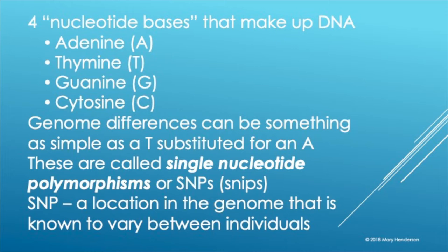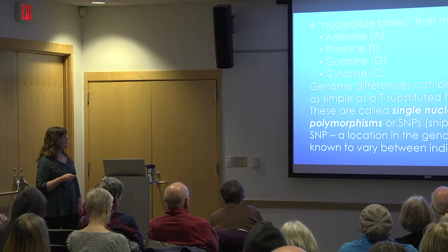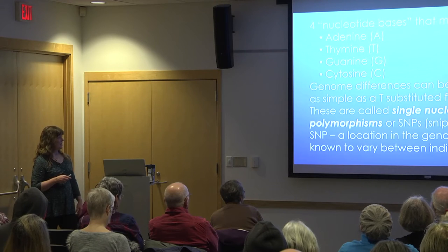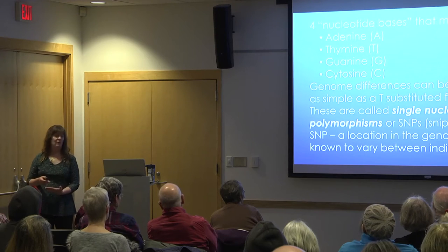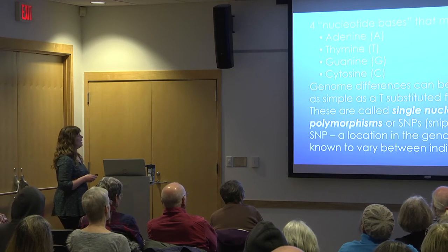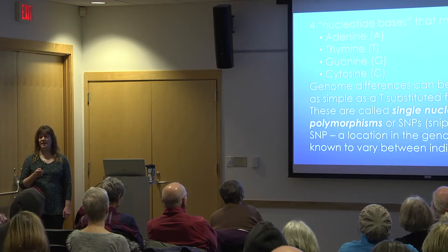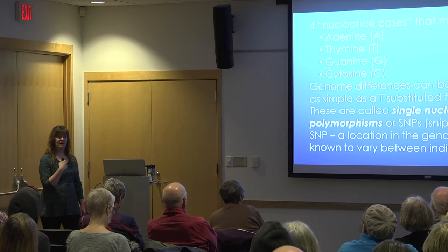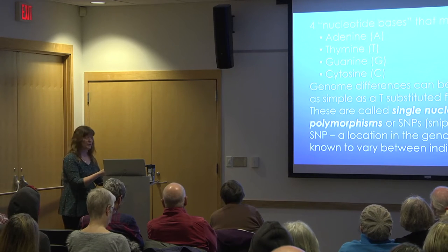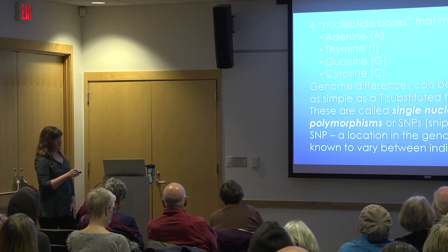This brings us to terminology you'll come across if you dive into DNA testing: SNPs. SNPs is an acronym for single nucleotide polymorphisms — a single nucleotide (the A, T, G, C), with polymorphisms meaning more than one form. A SNP is a location on the genome that's known to vary between individuals. That's what the testing companies are zeroing in on. If I share a variation that somebody else shares, that might be an indication that I'm related to that person.